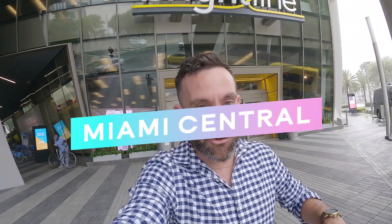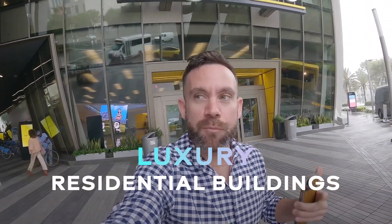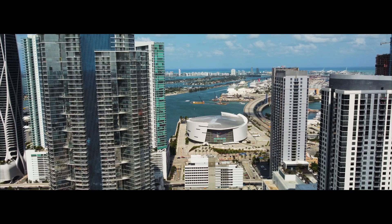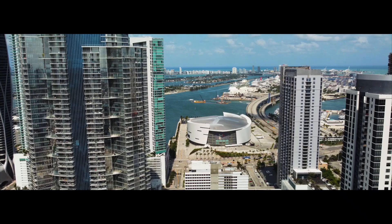This building is not just meant for the Brightline — it's actually called Miami Central, and this whole little district consists of retail spaces and two luxury residential buildings. There's a lot more than just the Brightline, so we're going to go check it out. Come on with me — it's going to be the first time I get into this building. Let's go check out the outside first.